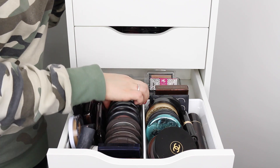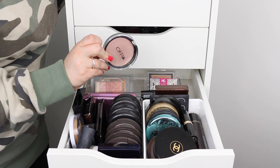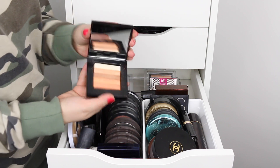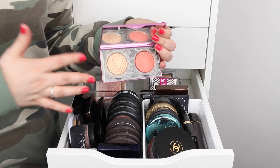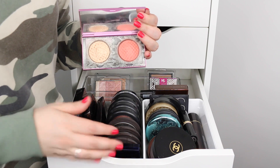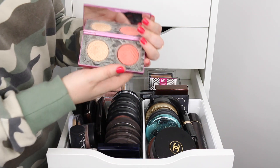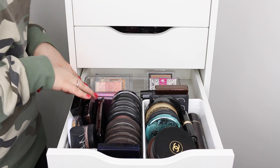I have some MAC mineralized skin finishes — Soft and Gentle is probably one of my favorites. Ofra Cosmetics highlighters, the Hourglass Ambient Lighting Palette, Apricot from Bobbi Brown which is another really good highlighter. I also have this Mally Beauty highlighter and blush combo — a lot of people are talking about it now — and I just keep it back in between these two cases.